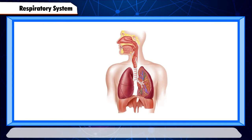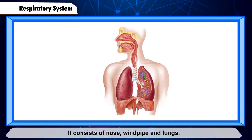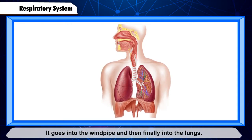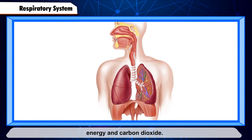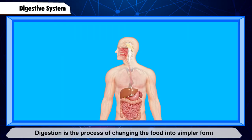Respiratory System. The system that deals with breathing is called the respiratory system. It consists of the nose, windpipe, and lungs. When we breathe in, air enters through our nose, goes into the windpipe, and then finally into the lungs. The lungs absorb oxygen from the air we breathe in. This oxygen burns the food, purifies the blood, and gives energy.